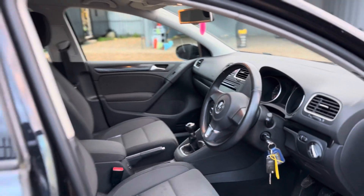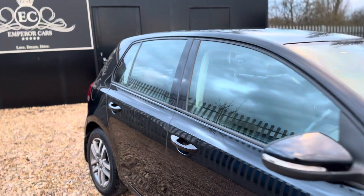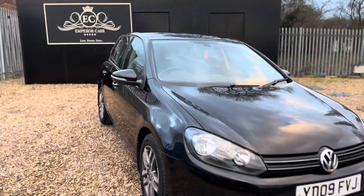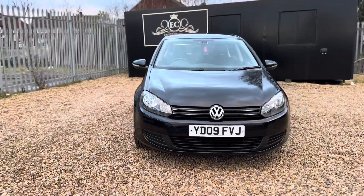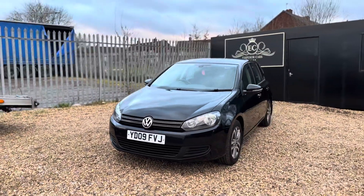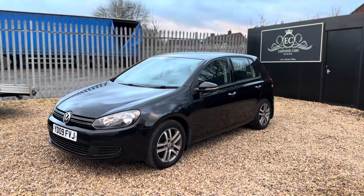It's a very nice car for somebody — very low mileage, it's done next to nothing. The car will come with a three-month nationwide warranty for your peace of mind, and you can also reserve this car on our website for just £100 by heading over to www.emperorcars.com, and we'll hold the car for 48 hours giving you first refusal.